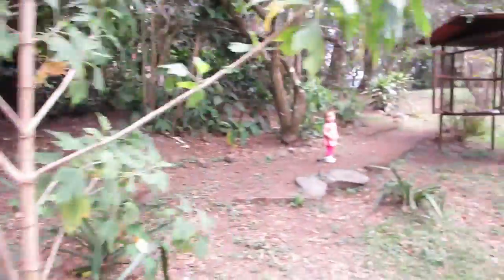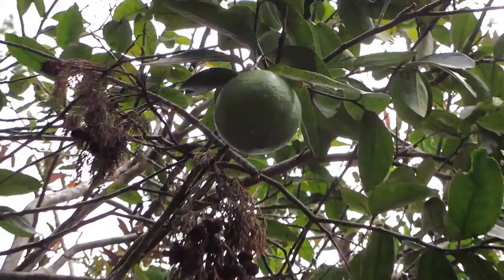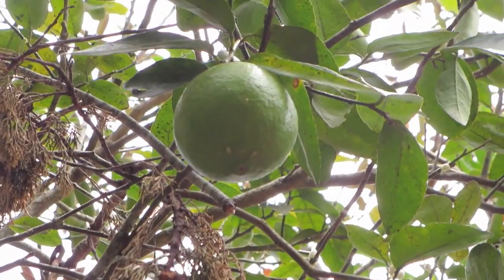And right above us here — this is a lime tree.